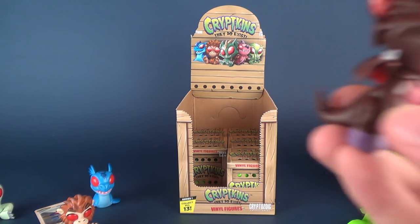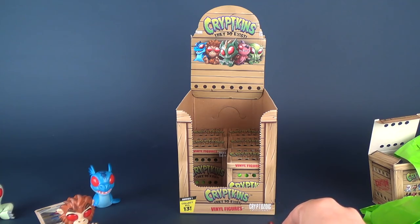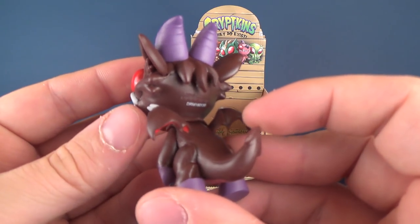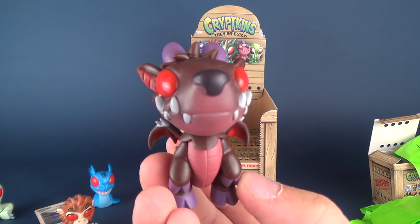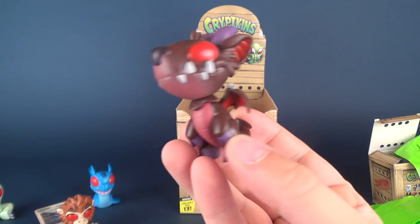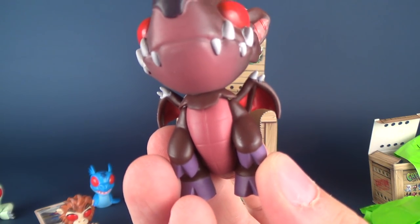So far, by the way, and I didn't really want to say it because I didn't want to jinx anything — we haven't gotten any doubles yet. I really like this one. It kind of looks like it's a devil, it kind of looks like Stitch from that Disney movie, although much darker and more of a brown color. Kind of looks like a Tasmanian devil.